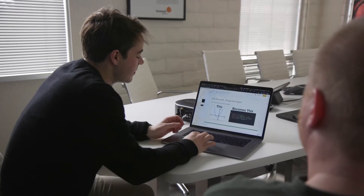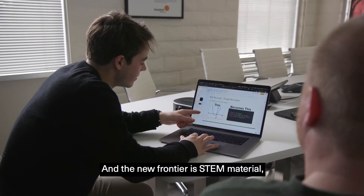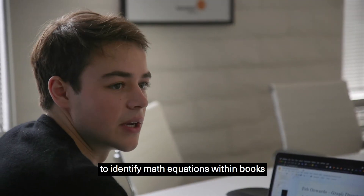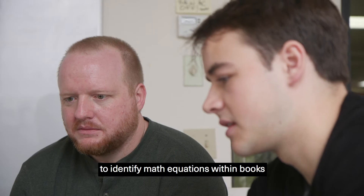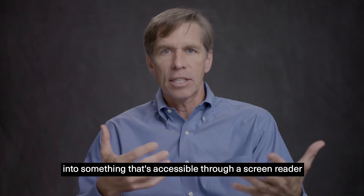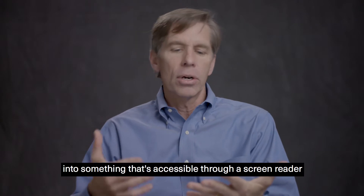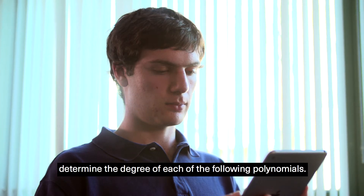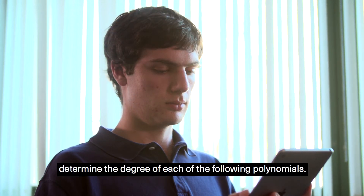A man demonstrates math software on a laptop. And the new frontier is STEM material — using artificial intelligence to identify math equations within books and transform those math equations into something that's accessible through a screen reader or through an application that's reading that book to you. Heading level two: determine the degree of each of the following polynomials.